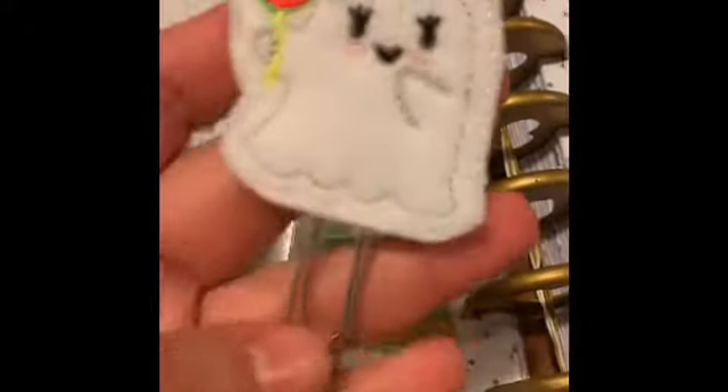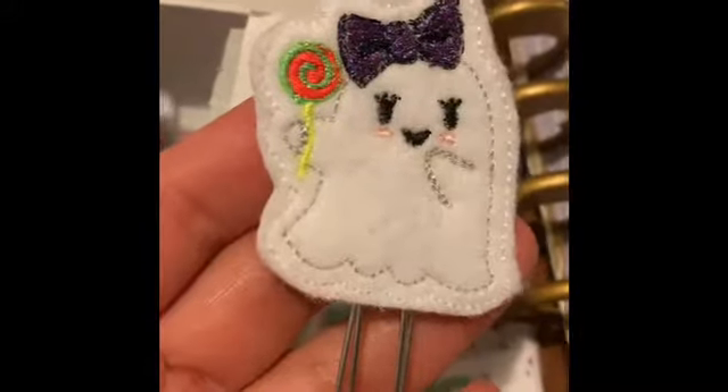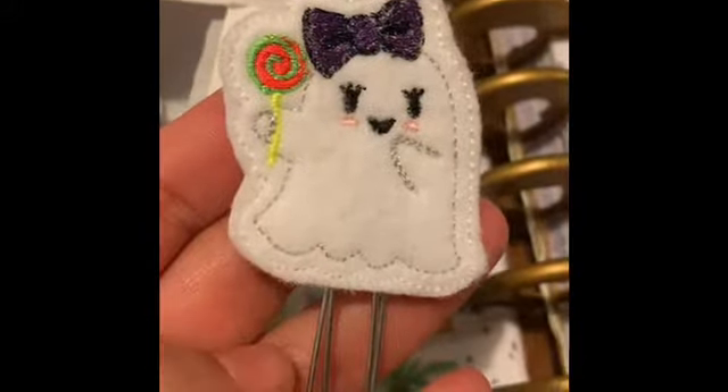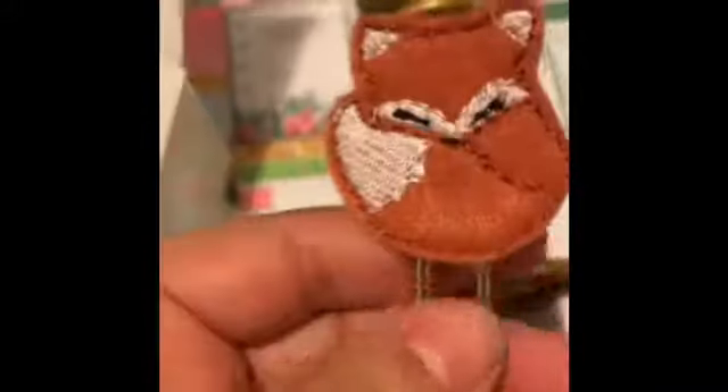And I ordered a bow for Halloween — I really don't have Halloween clips. These are called felties. Isn't it just adorable? So cutesy. I like cutesy Halloween. I don't like scary Halloween — it just creeps me out. I'm not really into scary Halloween.